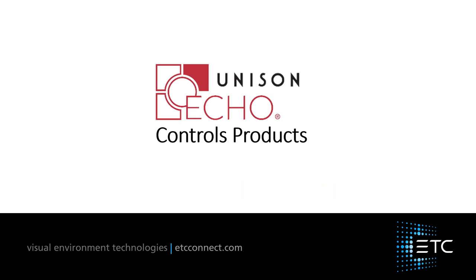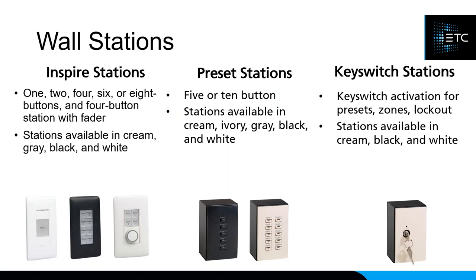Control products are the inputs into the system — they tell the system what to do. The first category is wall stations, and we have three types. The Inspire stations follow a decorator-style format and ship with magnetic faceplates, though you can buy your own at any hardware store. They come in one-button, two-button, four-button, eight-button, and four-button-with-fader options.